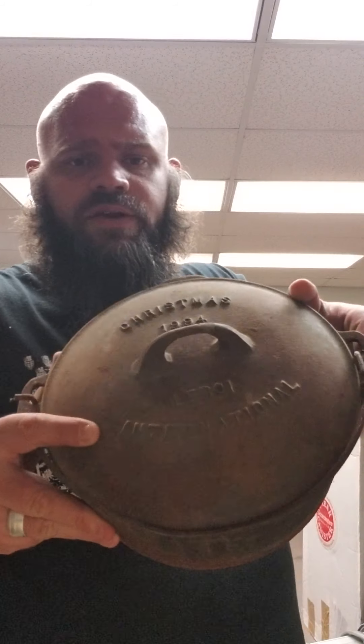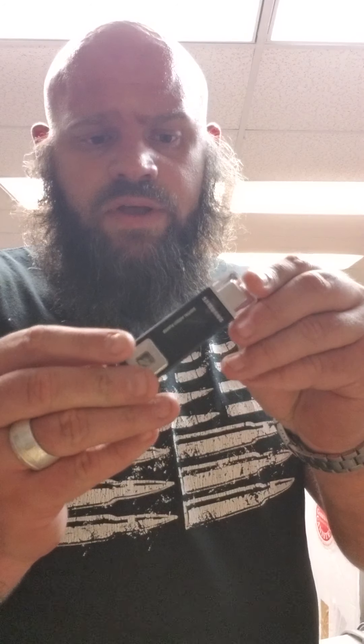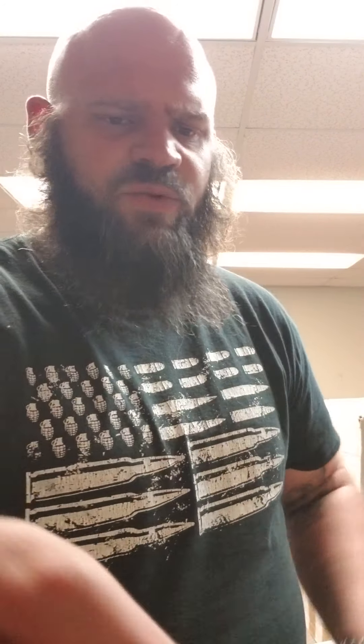Cast iron Dutch oven — Widnerware. It says Christmas 1994. Leroy International, which is here in town. Probably get like $30 for that. A little Samsung MP3 player — it's probably like $10 or $20.